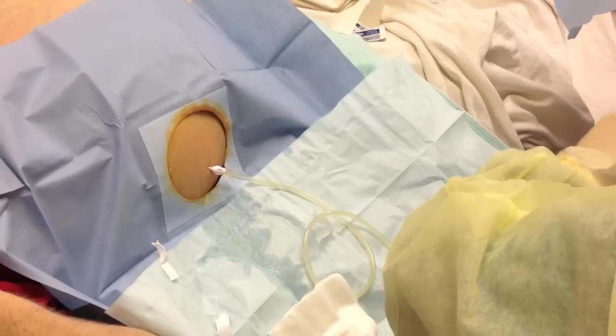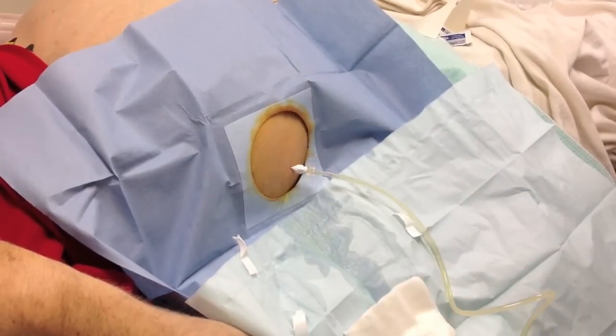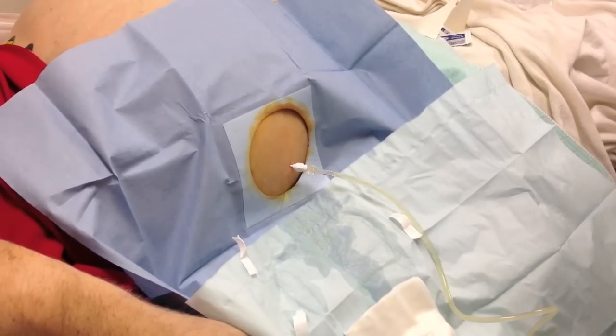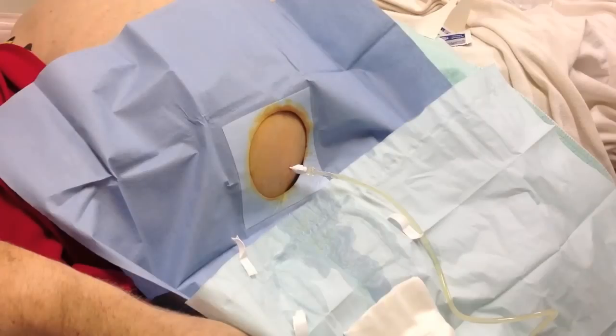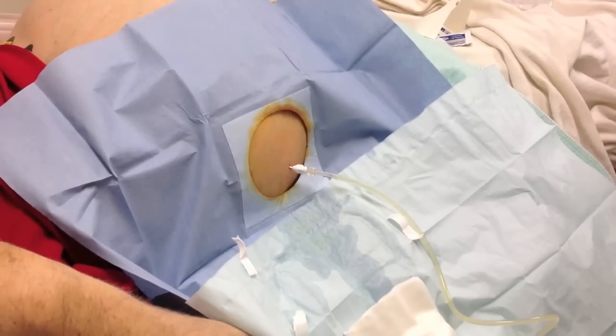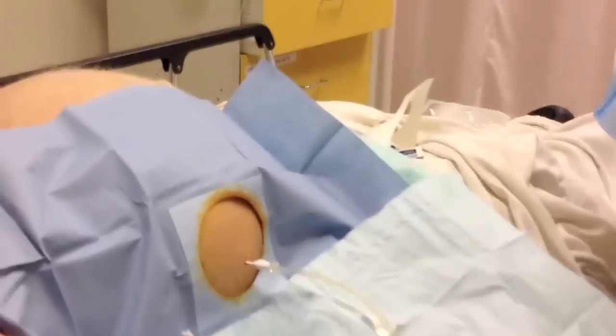Then we hook up that catheter to the tubing, and that tubing allows us to connect it to suction bottles. Suction bottles are negative-pressure glass bottles that, once you connect them, suction out the fluid. They have one-liter bottles, and some hospitals have bigger ones, but that's what we had available. I'm hooking it up at the other end of the tubing to the suction bottles, and I'll show you in just a minute how that looks.